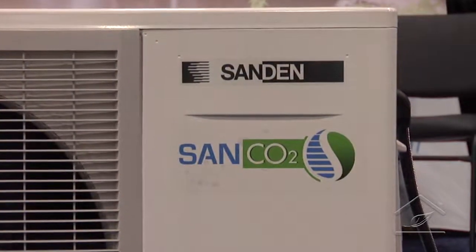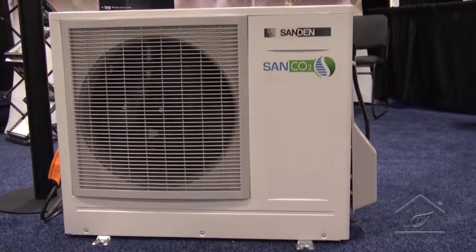Obviously it's got to work in lots of different ambient conditions — it's all very well saying this unit works in Florida, but we need it to work in New England, Alaska, Canada, and places like that. So one of the things we changed is we don't use a conventional refrigerant. R-410A and R-134A are good refrigerants, but they have drawbacks in terms of achieving hot water temperatures when it's cold outside.